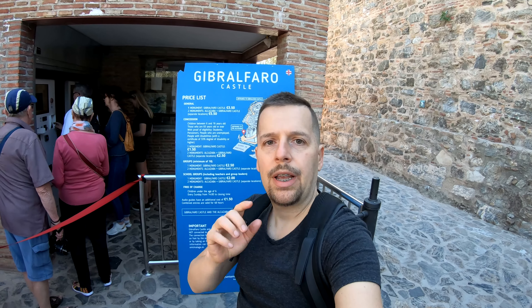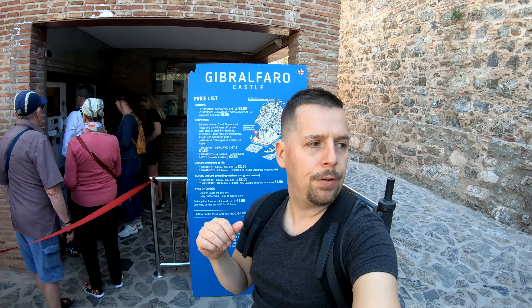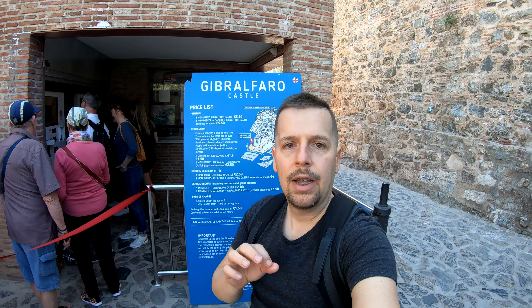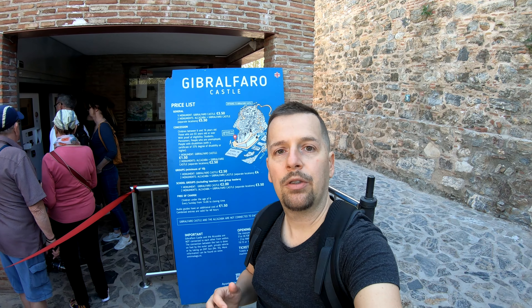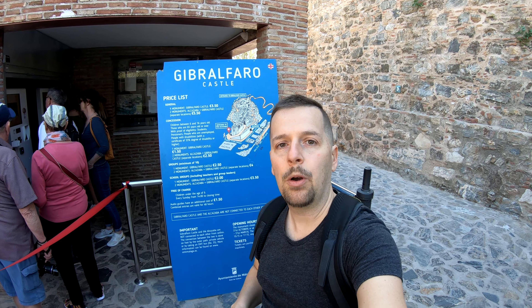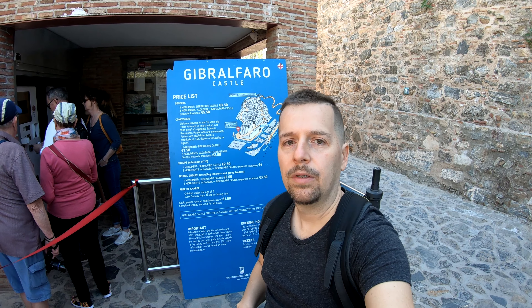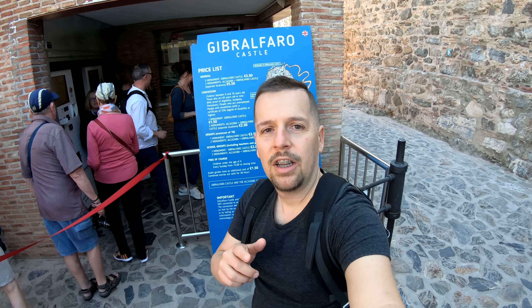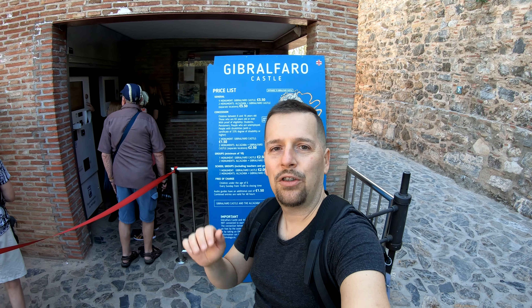If you want to go into the castle, it costs 3.50 euros. If you're a student, you can get in for 1.50. I'm not sure if a senior has a discount. And if you want to go to both the Alcazaba and the castle, you can do it for 5.50 — so that's probably the best option if you want to see both. Hopefully you guys enjoyed this video — if you did, like and subscribe to my channel, Travel at a Guy. See you guys soon, thank you!